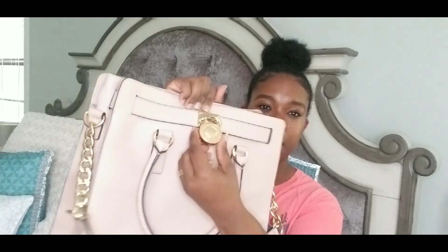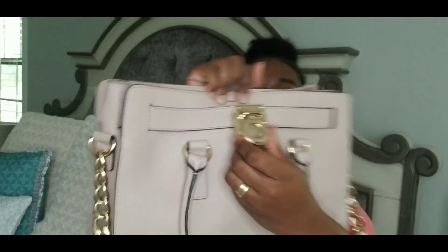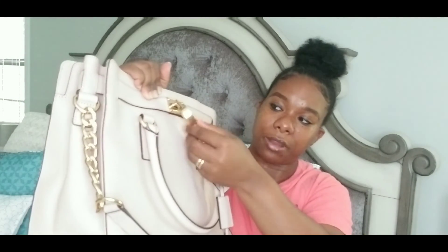That's pretty much it! Oh yeah — the purse has a lock on it, and it came with a key. Let me show you — it's just a cute little MK key that unlocks this right here. I could take the lock off, but it looks so cute on there, so I just leave it on.